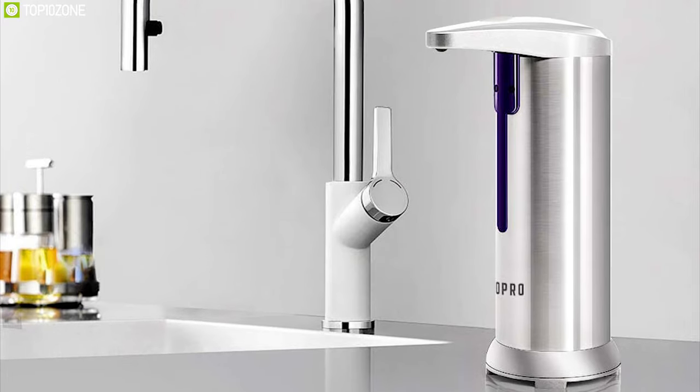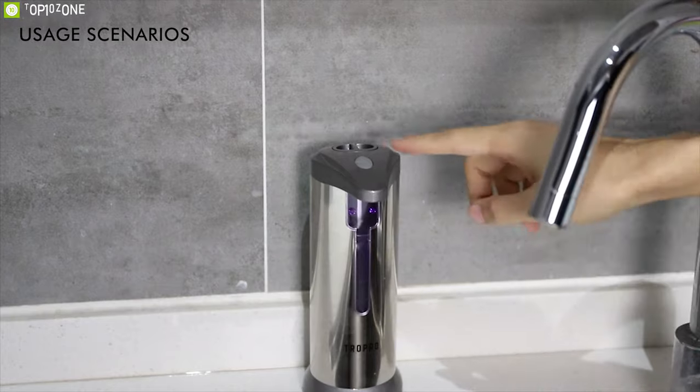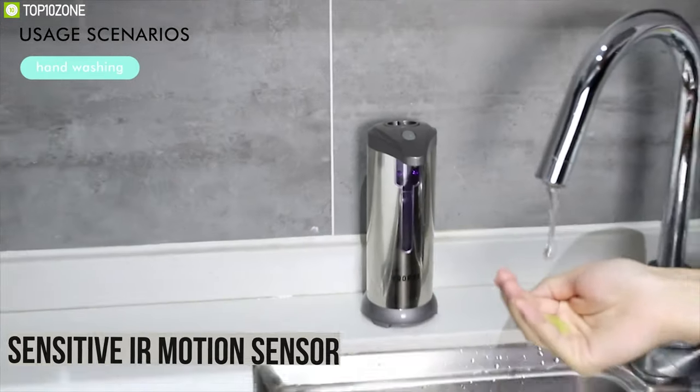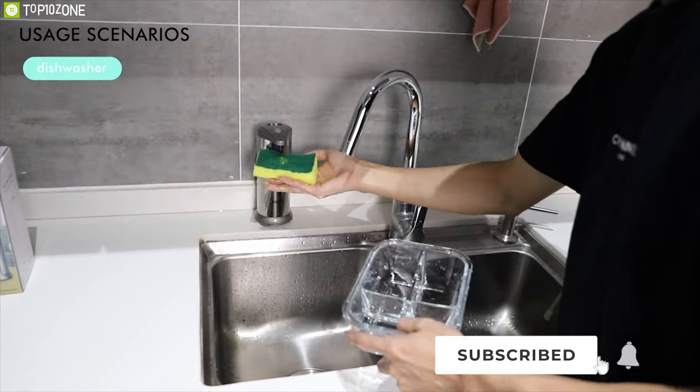Keep your hands clean from germs and bacteria by using the TROPRO, a touchless liquid soap dispenser that comes with a stunning finish and is especially designed for family health. Designed with a waterproof sensitive IR motion sensor, you don't need to touch the soap dispenser, so you can avoid cross-infection effectively.